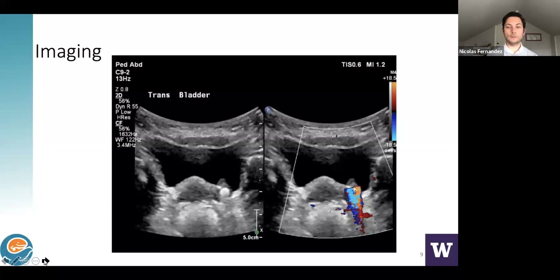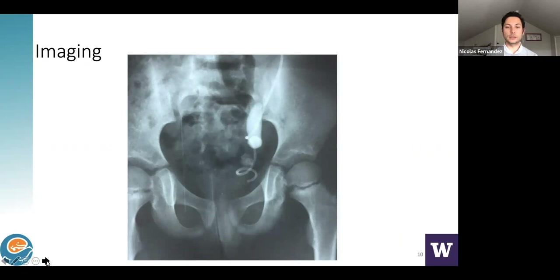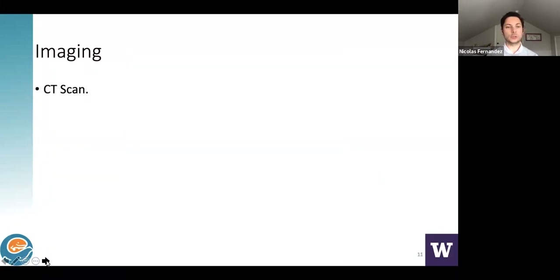Starting with ultrasonography would be ideal. Here you can see the twinkle artifact on the left-hand image, clearly visible around a stone-shaped structure that has not much shadowing. You would think a stone would always generate shadowing, but with Doppler analysis you can see the twinkle artifact confirming the presence of a stone. Novel ultrasound technologies actually reduce the amount of shadowing. So if you have a good ultrasound machine, you won't be seeing as much shadowing. If we can reduce radiation exposure, that will be critical.